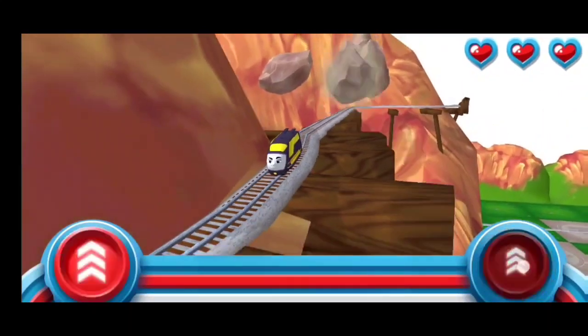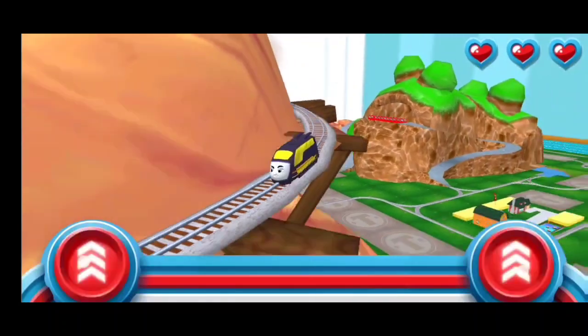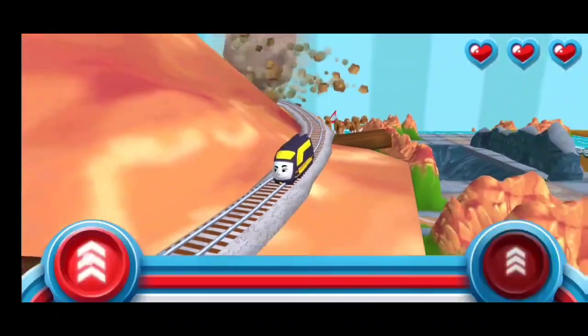Watch out for that rolling boulder! It's coming in fast! Help your engine race down at super-light speed before it catches up.